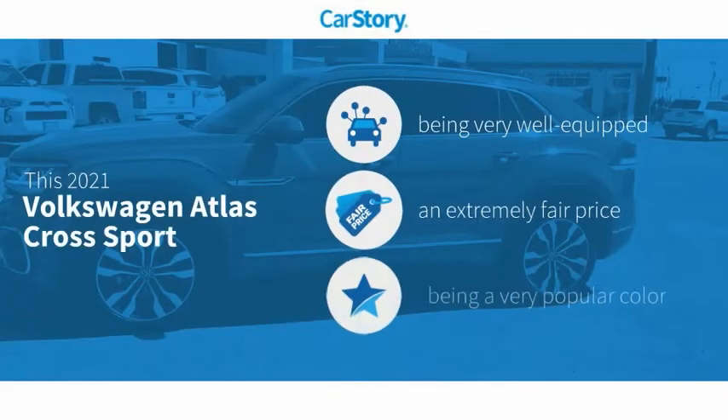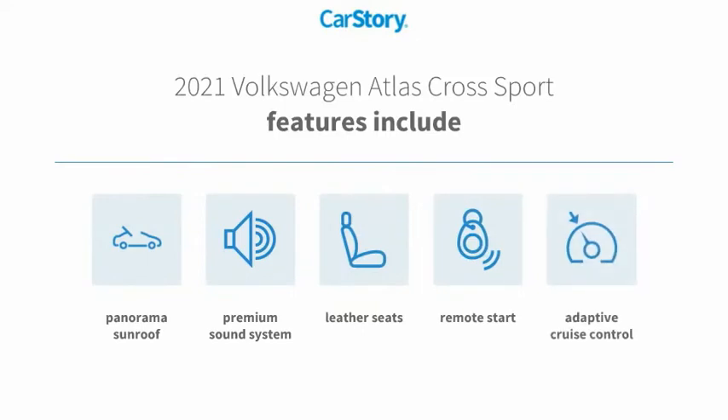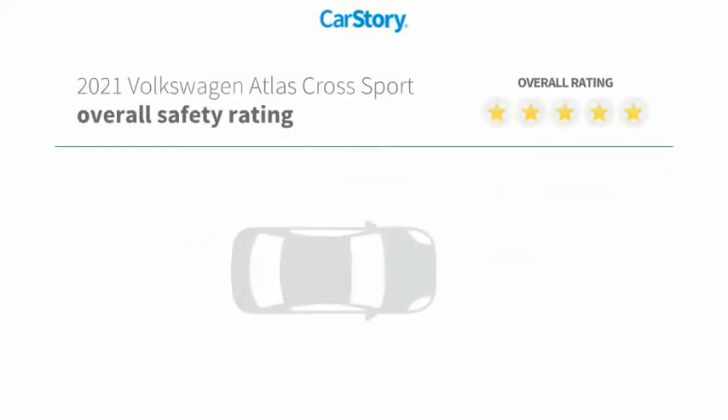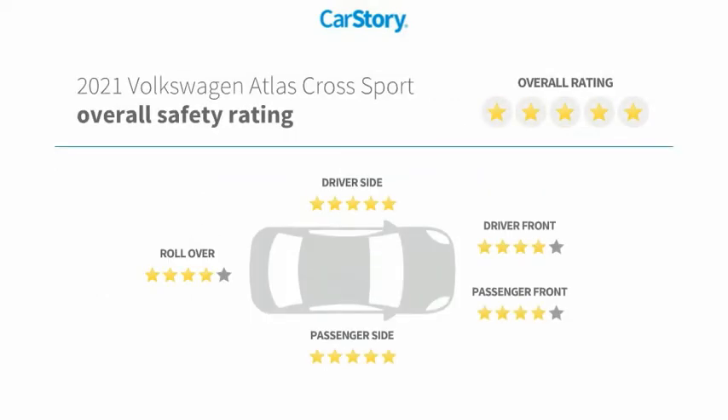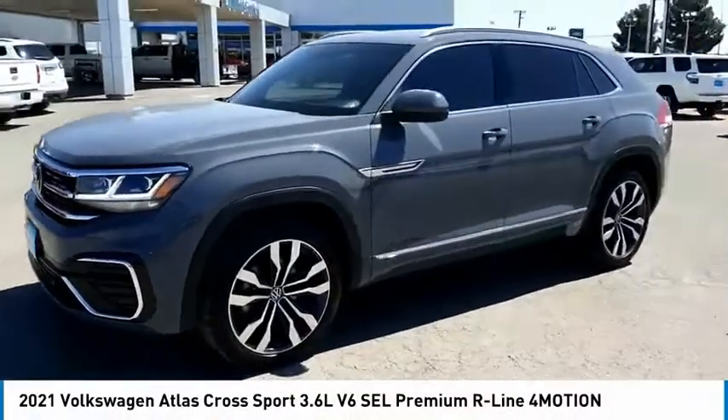Car Story research indicates this vehicle as being well equipped with popular features at a fair price. Features also include remote start, premium sound system, leather seats, adaptive cruise control, and panorama sunroof. With these ratings, take a ride in the 2021 Atlas Cross Sport.